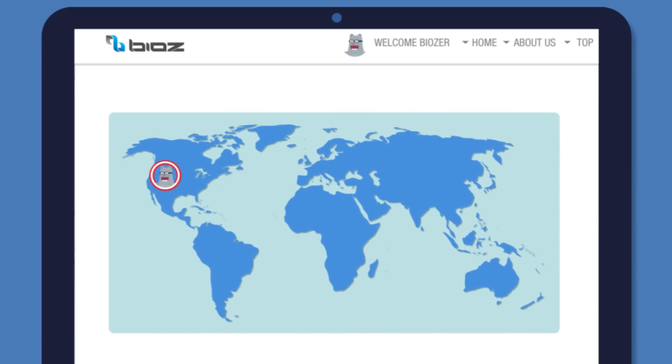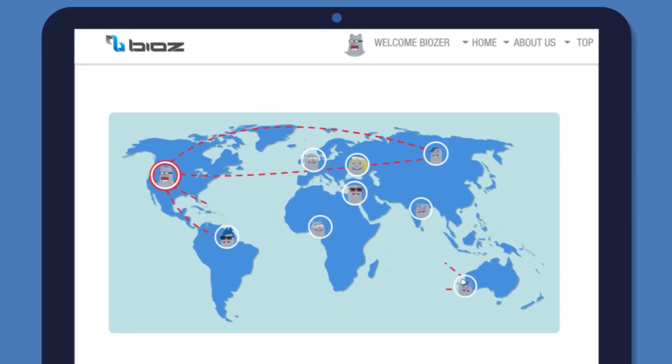When you're looking for a researcher to collaborate with, BIOS identifies them and their most relevant unique reagents.